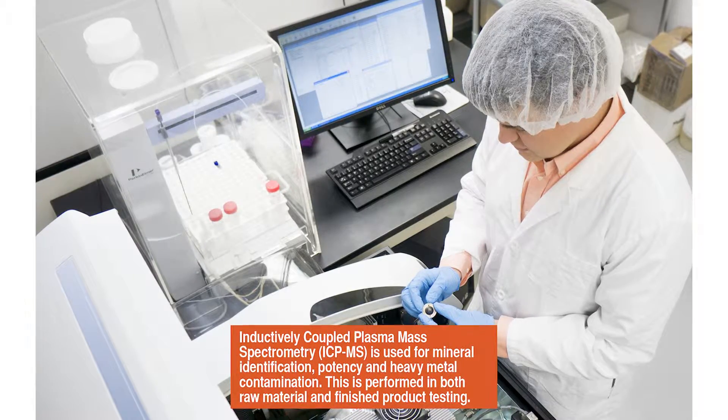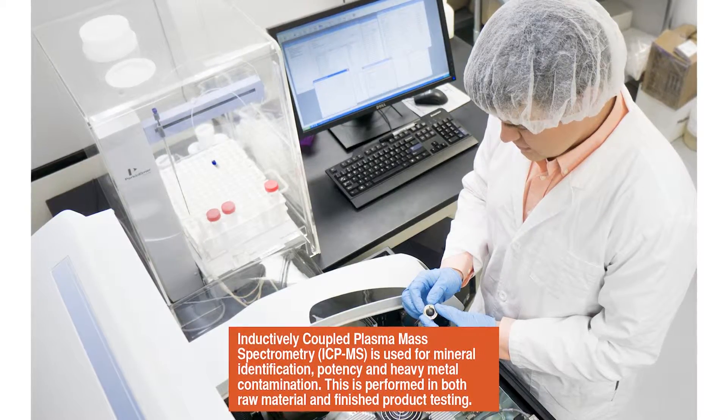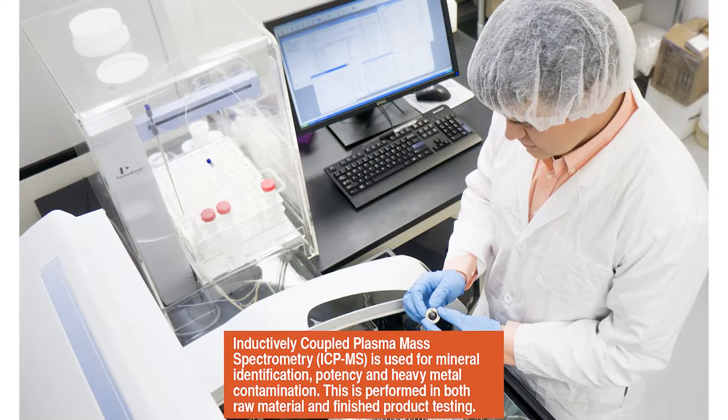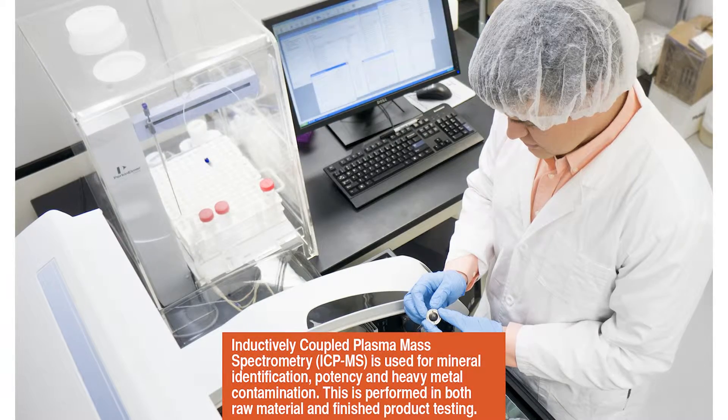The ICP-MS uses a stream of plasma at 17,500 degrees Fahrenheit to detect contamination as little as one part in 10 to the 12th power parts per million.